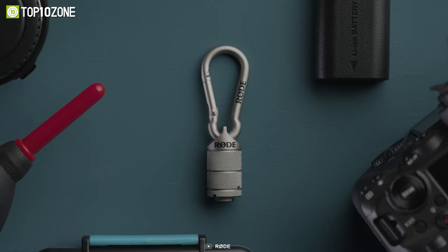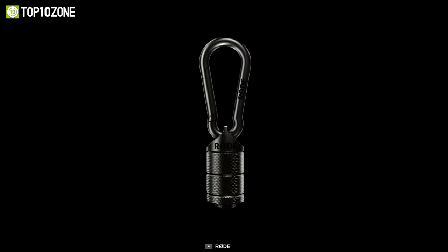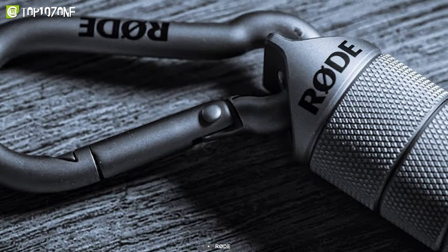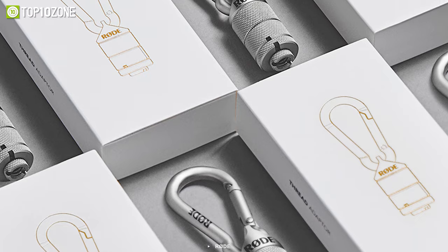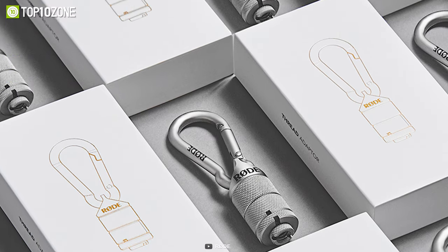Worried about losing the adapter due to its small size? It comes with a carabiner clip for attaching it to your pocket or a backpack. The durable stainless steel and brass construction will ensure a long lifetime for the adapter. So go for the Rode Thread Adapter, whether you are a filmmaker or a photographer.